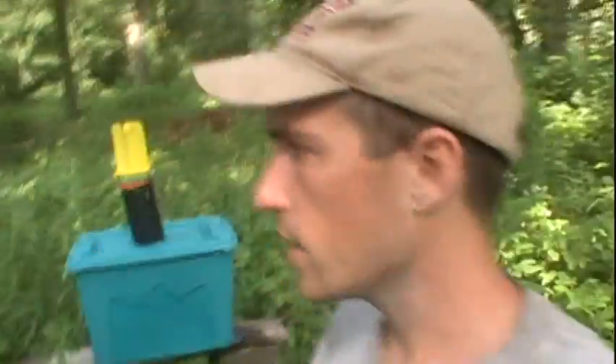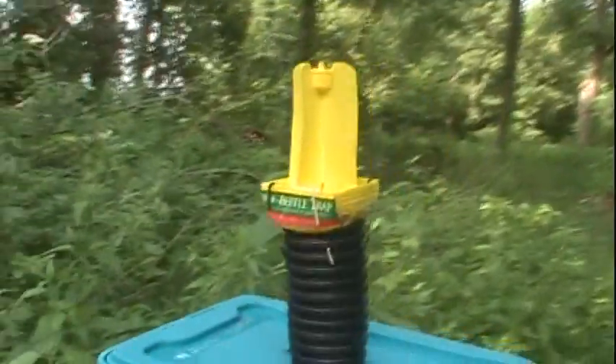It's now July 3rd, 2011, about 24 hours after I made the last video, and I just want to take a look and see how the Japanese beetle trap has been doing.